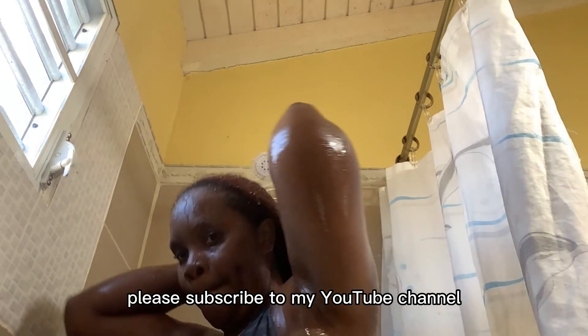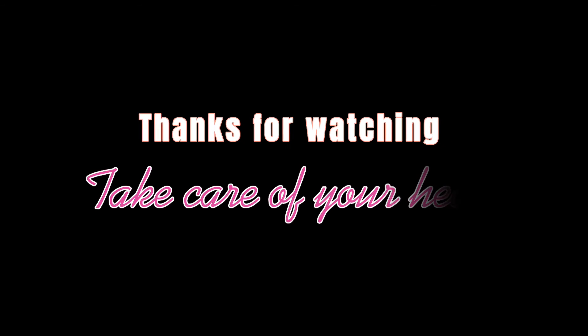If you enjoyed the video, please subscribe to my YouTube channel. As always, thanks for watching. Take care of your hair.